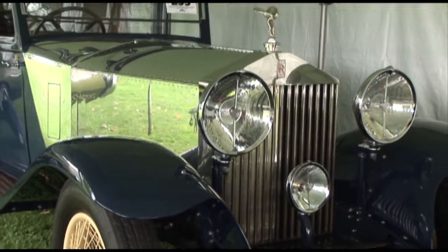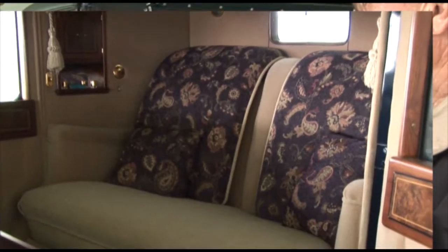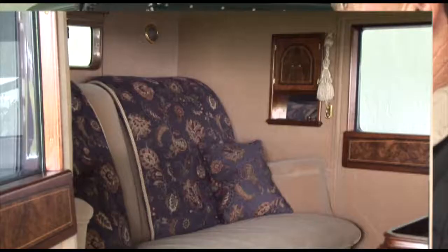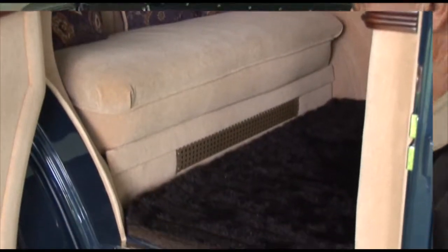It's a beautiful automobile, as all Hibbert and Darren's are, and it's one of the earliest of the Phantom II's — one of the very first Phantom II chassis built. So it's a nice early example of a Phantom II.